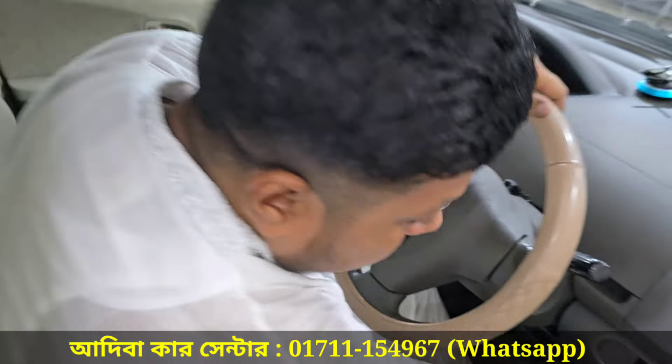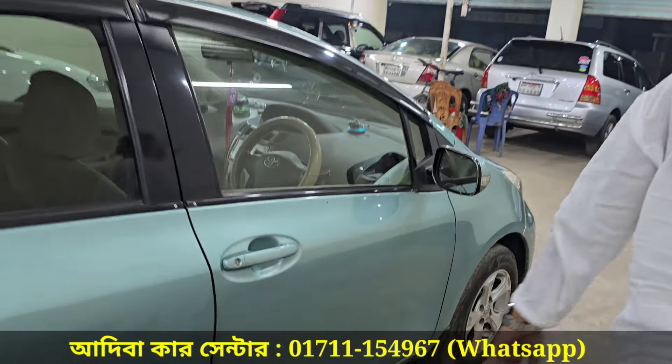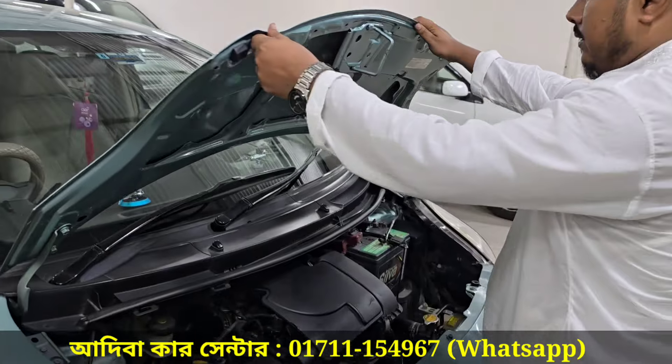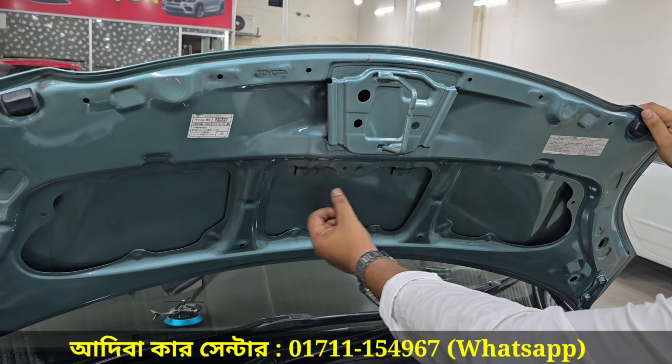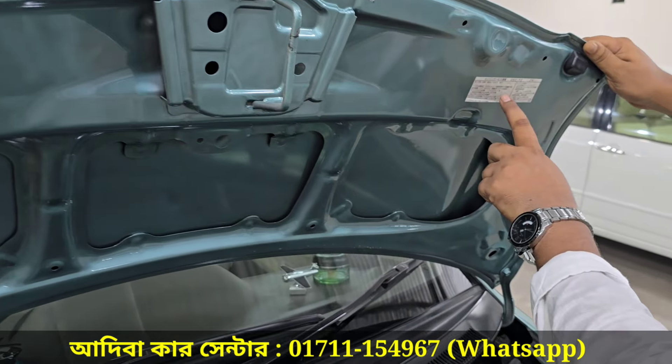Let's go to the engineering condition. The original Japanese sticker is a tin body. The original Japanese sticker is Toyota. Japanese sticker.